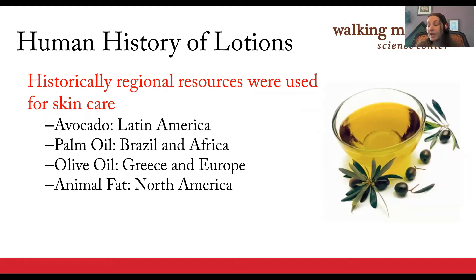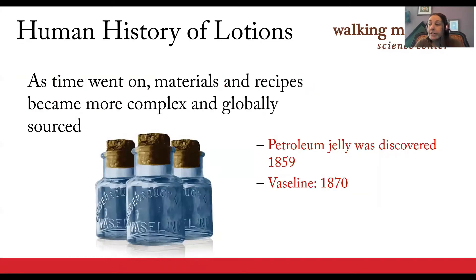Historically, lotions and balms were made from the resources available locally. In Latin America, people used things like avocado oil; olive oil was used in ancient Greece and Europe; and animal fats were, and still are in some cases, used in North America. As time went on, the ingredients used in moisturizers became more complex and globally produced. By the late 19th century, after petroleum was discovered in Pennsylvania, lotions and moisturizers were being mass produced with ingredients such as petroleum jelly, mineral oil, and lanolin. Today they come in a dizzying array of styles, smells, and special ingredients.